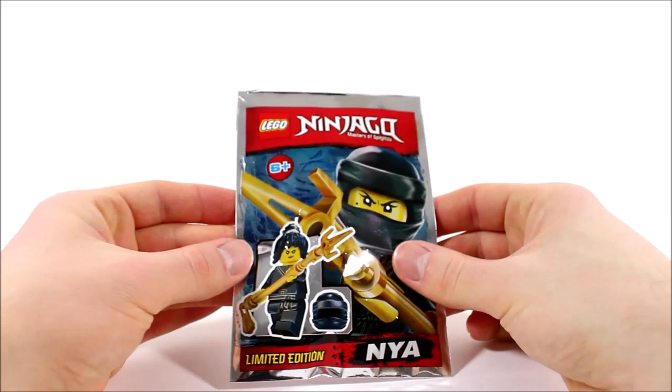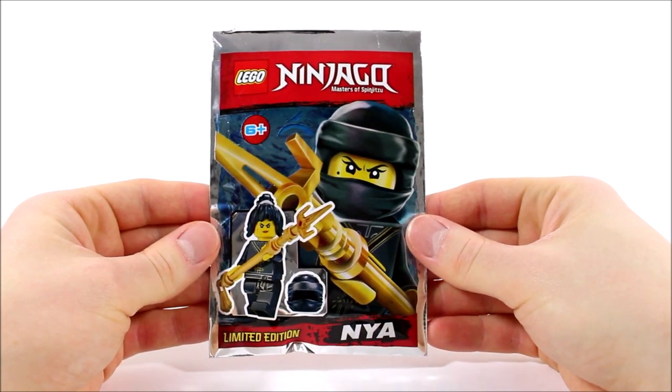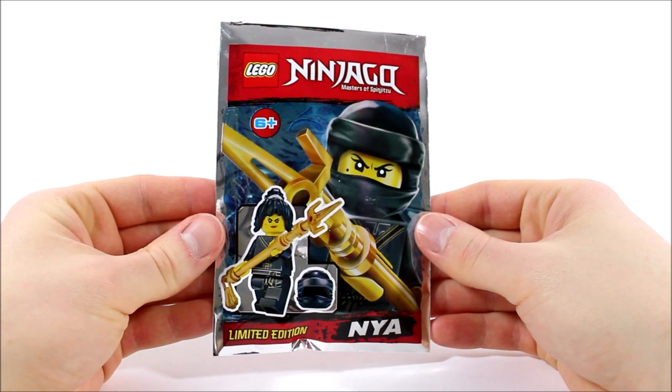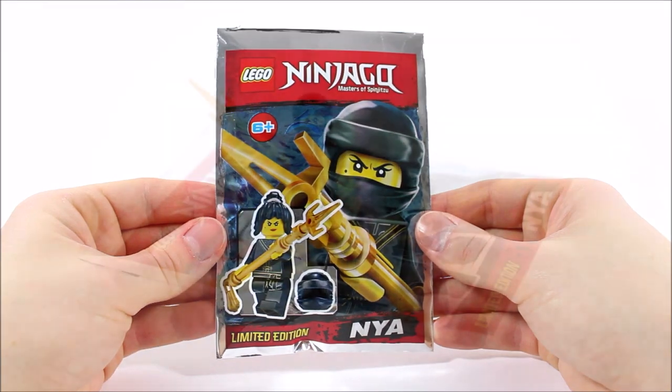Following on from Cole, it's time to check out the main gift — the black Training Robe Nia, who comes sealed in a silver packet that shows off the ninja in an action pose. She's a limited edition version we can't get anywhere else, which is great, so let's open this up and get her built.